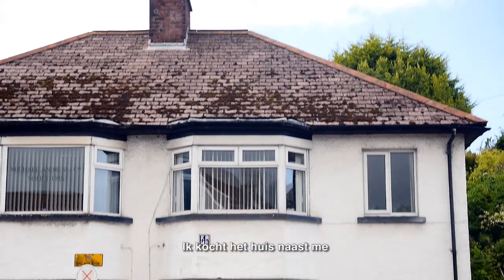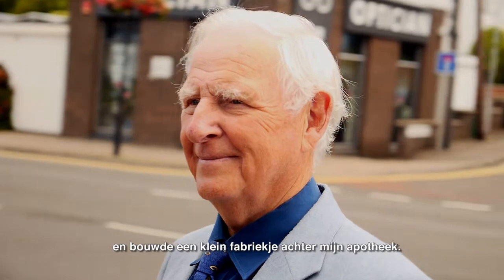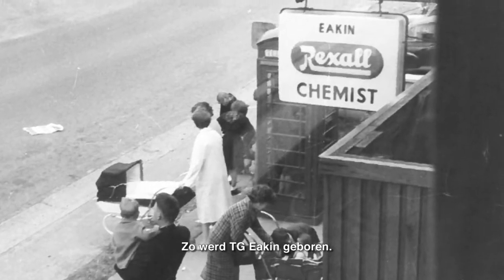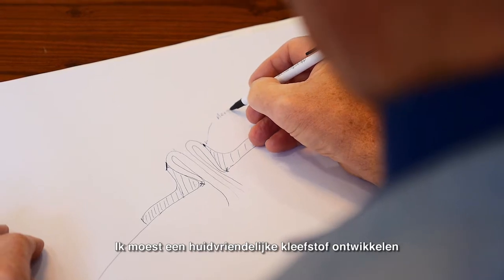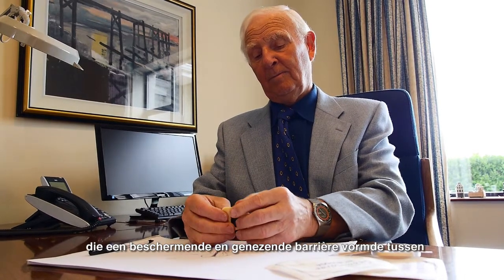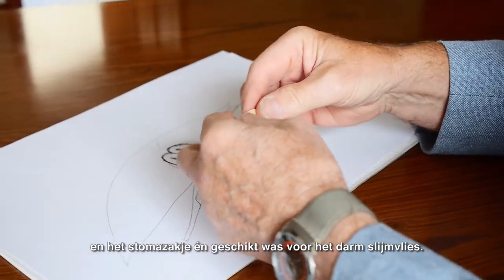I bought the house next door and built a small factory behind my pharmacy, and so TG Eakin Limited was born. Amongst other important issues, I needed to create a skin-friendly adhesive designed to act as a protective and healing barrier between the bag and the skin, yet be compatible with bowel mucosa.